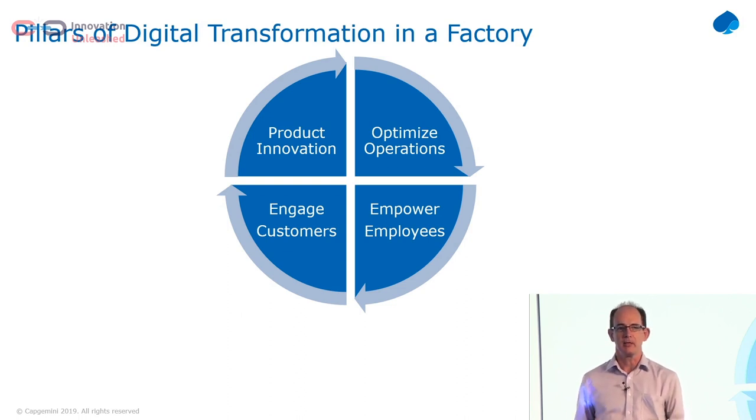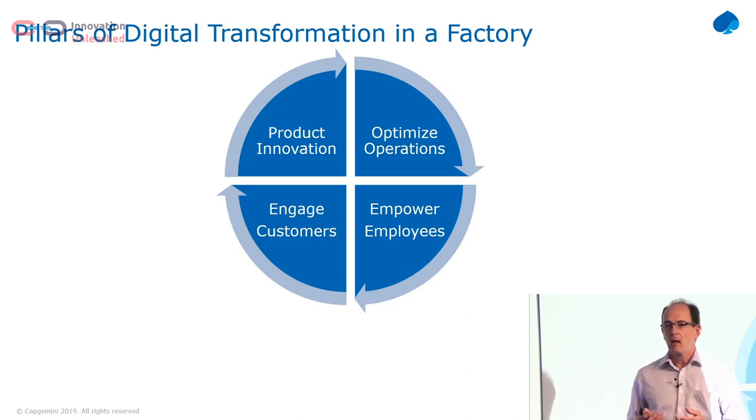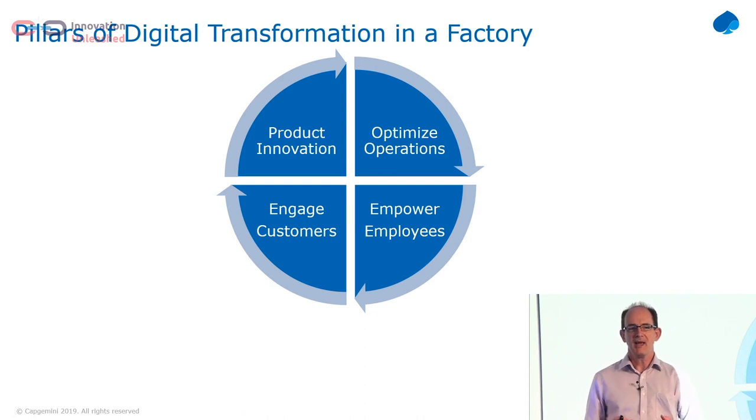We know how to do digital transformations. The four pillars we find within a factory are: optimise operations — we had that on the previous slide; empowering employees — your people in the factory know their systems inside out, so let's give them the tools to help them do their job properly; engaging customers and bringing that data back to the factory; and finally product innovation, which is really based on the first three. Get the first three right and product innovation comes from doing your optimisations, empowering your employees, and engaging with your customers.